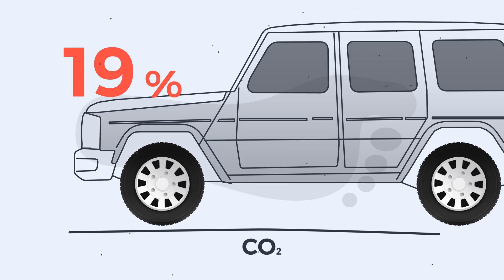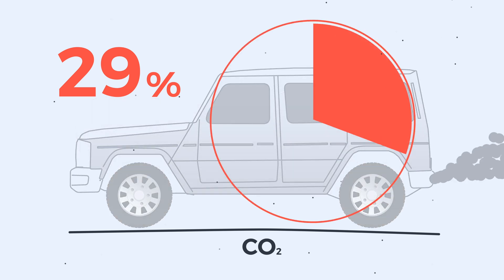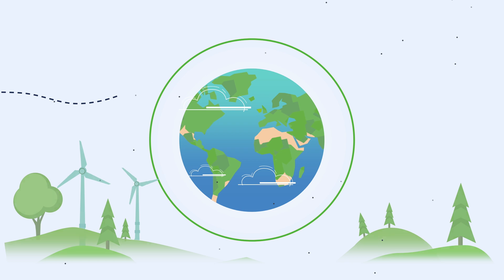Transportation accounts for about 29% of greenhouse gas emissions, making it the single largest contributor in the United States. Knowing this, how can we take control of our own carbon footprint, help the planet, and still be free to move?